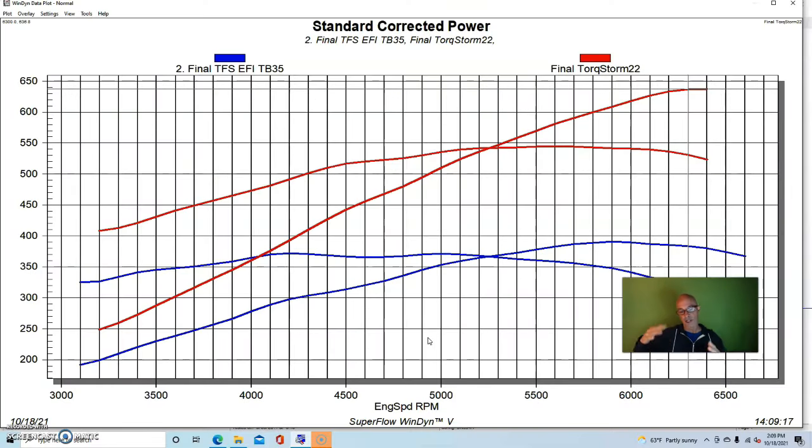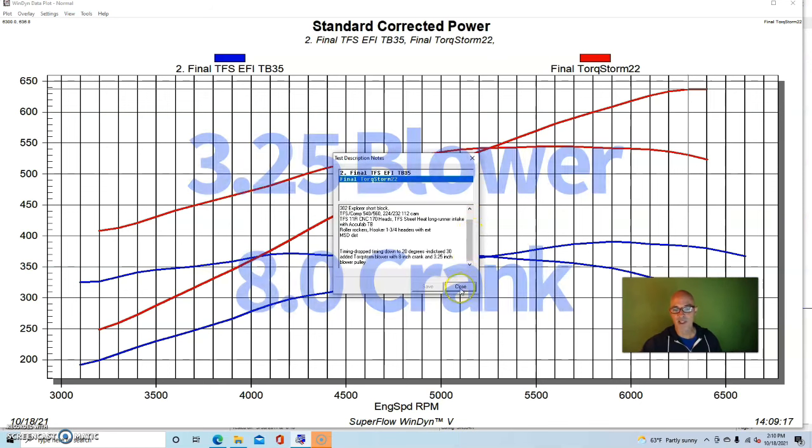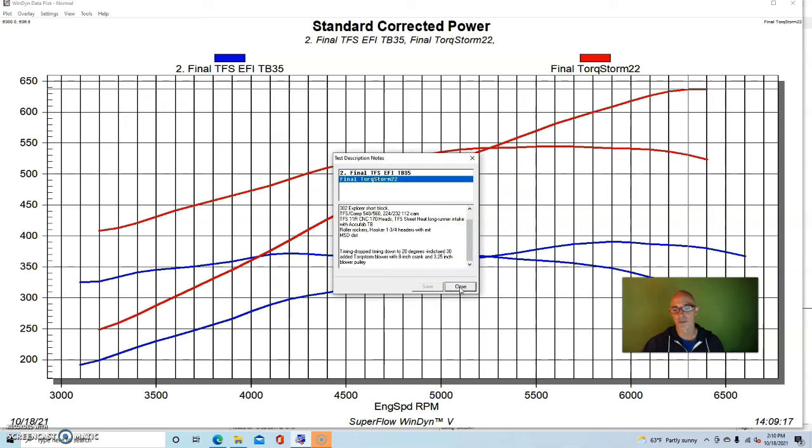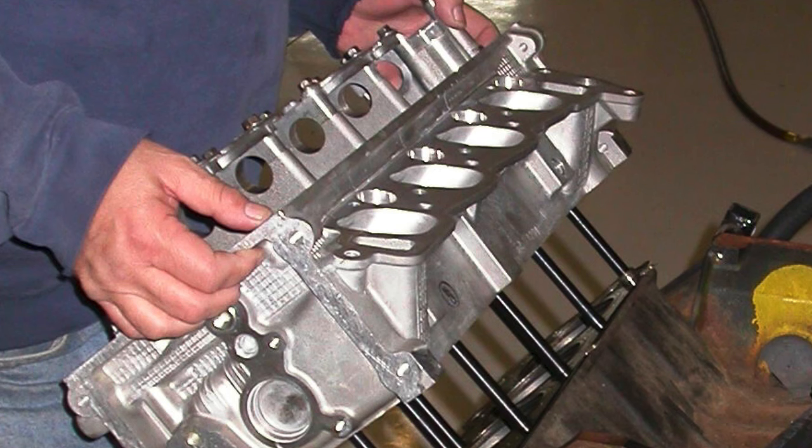The Torque Storm worked very well - I liked it because it was easy to bolt on, we didn't have to drill a hole in the pan or anything. That Torque Storm supercharger is in its sweet spot here; it's about a 700 to maybe 750 horsepower blower if you really spin it up. I ran a Vortex on my personal 5 liter 302 for a long time - 85,000 miles - and it worked great. This combination used an 8 inch crank pulley and a 3.25 inch blower pulley.